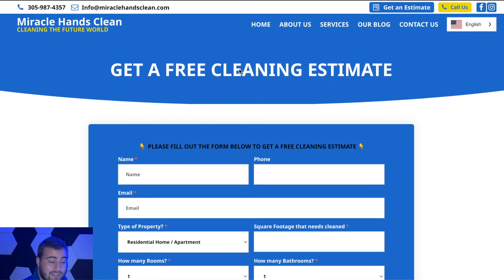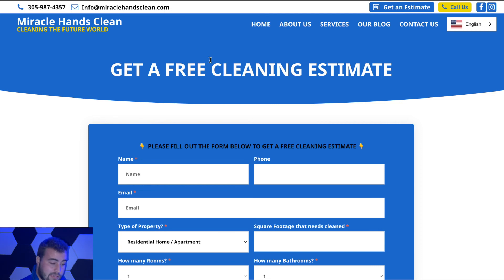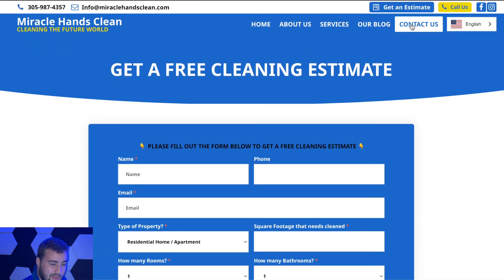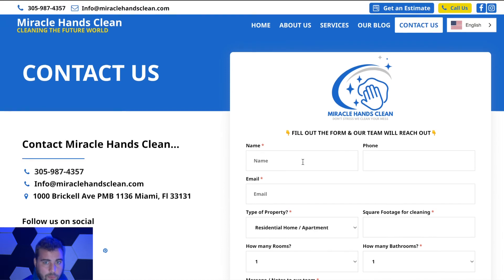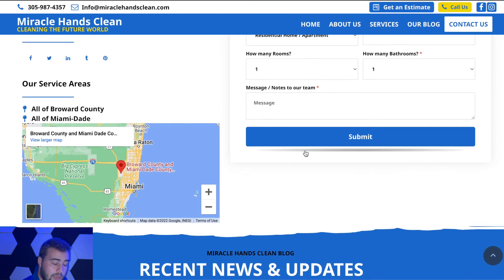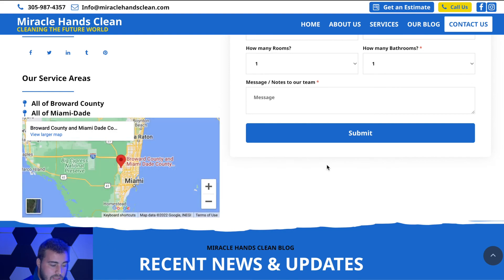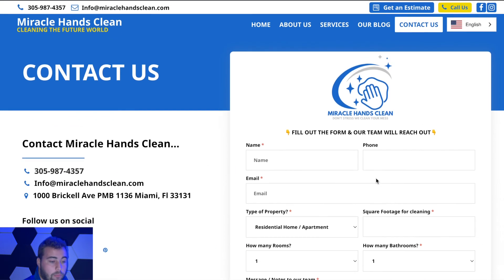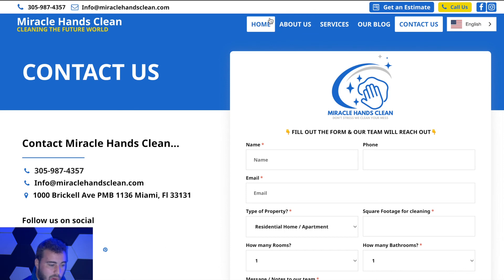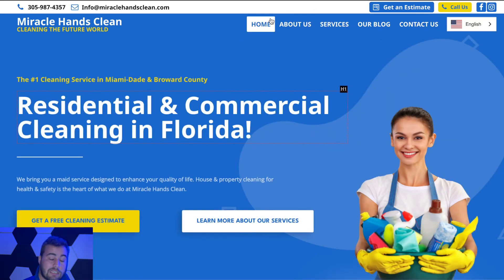Customers fill out the form to get a quote. This gets emailed directly to Miracle Hands Clean as well as put into the CRM back-end system for them to check, manage, and overlook all incoming leads. There's also a Contact Us page where people can submit a form for questions, a map of the business and areas they serve, and some blog posts that will be filled out with more content over time.